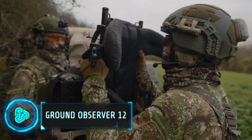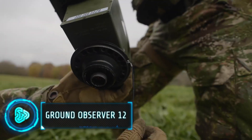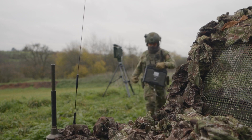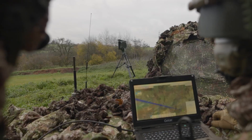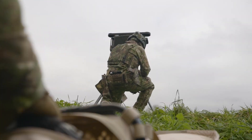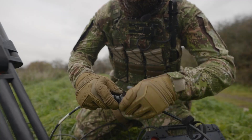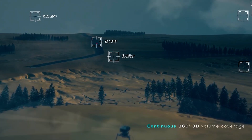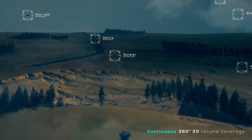Keeping the perimeter safe in tough spots is super important for military missions. The Ground Observer 12 from Thales is about top-notch ground scanning radar. It's especially useful for infantry and special forces, offering a man-pack size for easy mobility. It's great at spotting, following and figuring out what moving things are, which is key to protecting troops and gear.